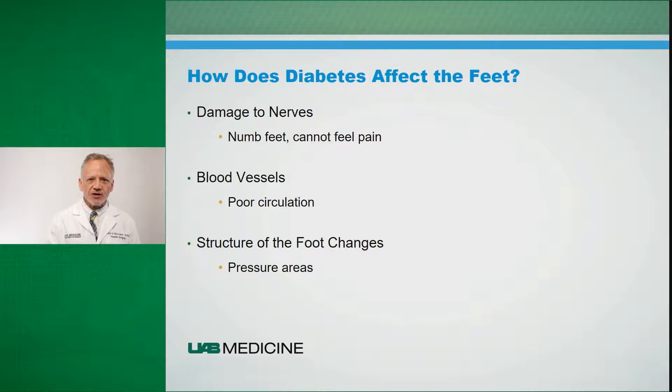These two factors in conjunction can also result in changes to the structure of the foot. Over time, as the nerves change, it affects the muscles in the feet. We see strength changes within the feet — some muscles have a stronger advantage than others — so we start to see things like hammer toes developing, prominent metatarsals on the ball of the foot. These are all areas of increased pressure. Over time they result in callus formation. That callus can become traumatic in nature, blister, and break down, resulting in an ulceration.